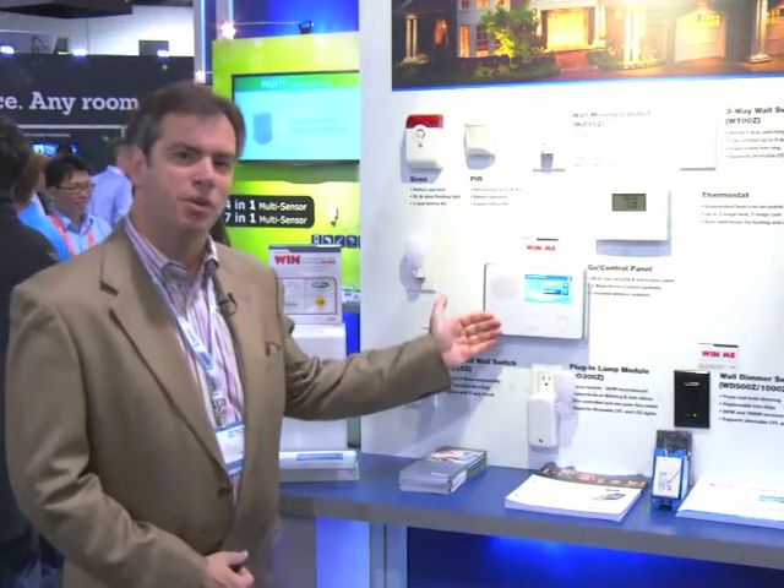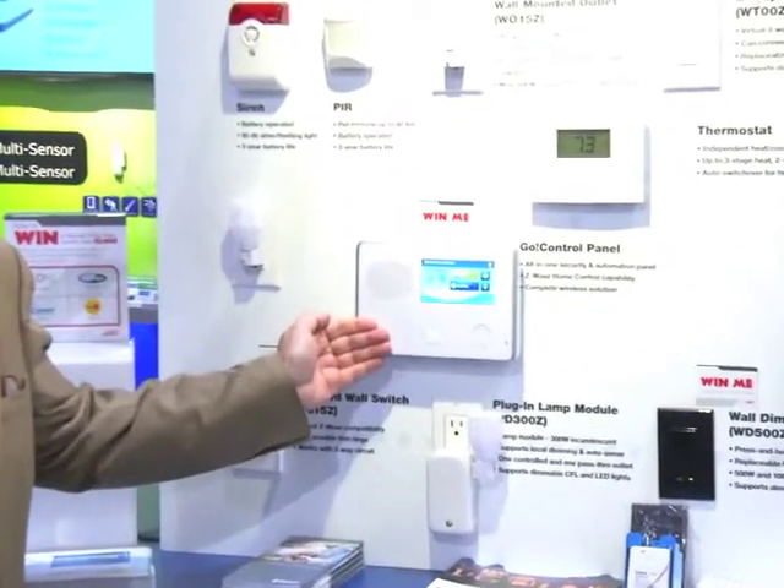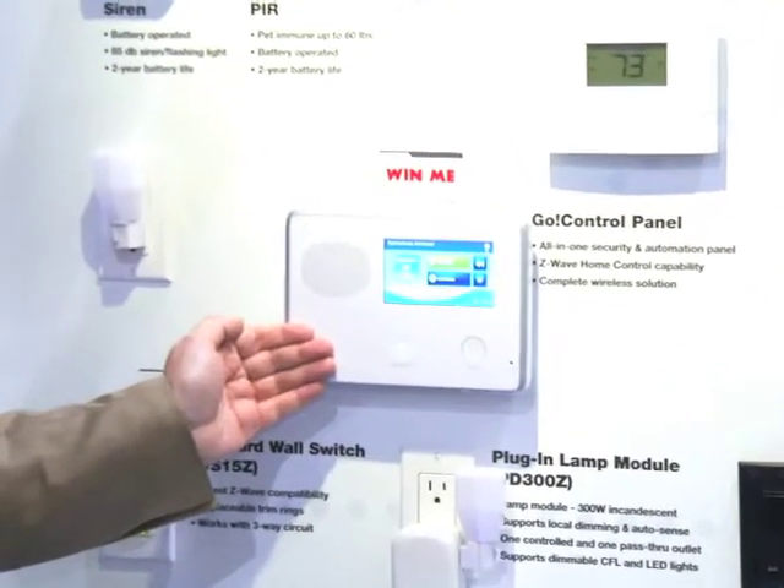Hello everybody, live from the CES show floor. I'm with Linear Corporation and we're here showing an exciting array of home control and security products. Our main focus is on the 2GIG Go Control panel, which is widely available and one of the number one selling alarm panels in the industry, selling over a million units in under three years.